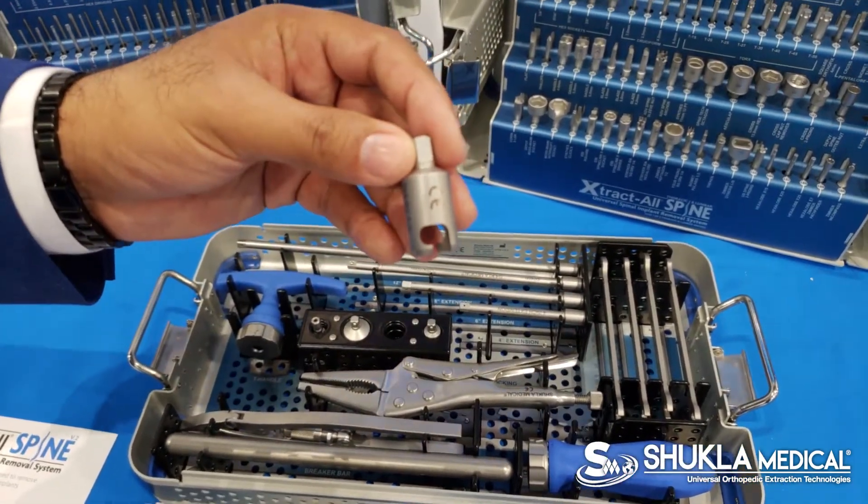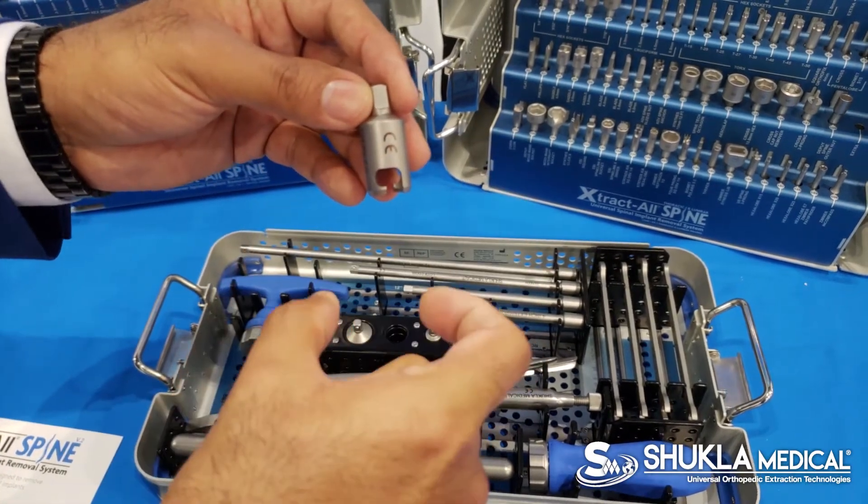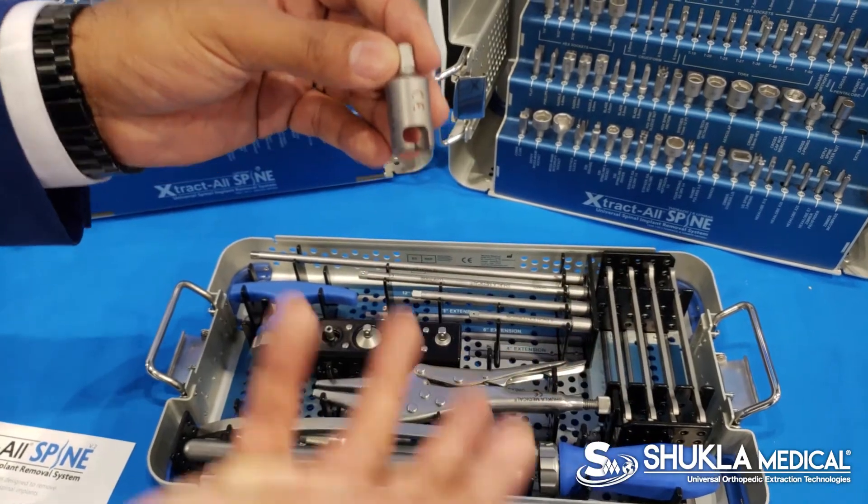Some of you may be familiar with this technique: when you're in a construct that just won't come out, you can cut the rods on either end, put this over the pedicle screw, and then literally spin the whole construct right out.